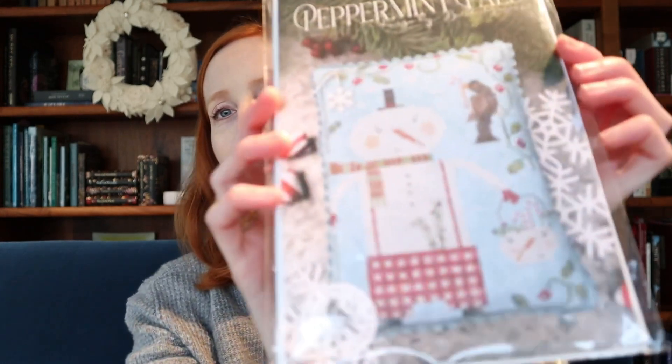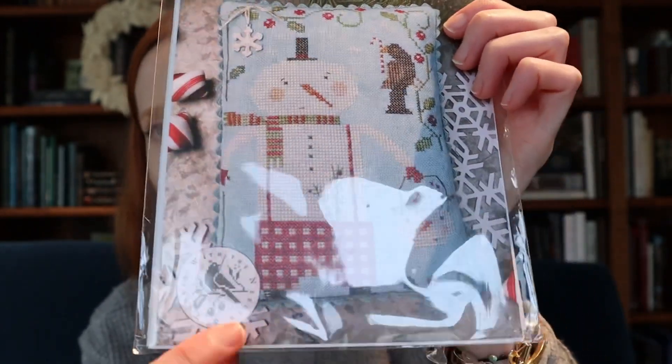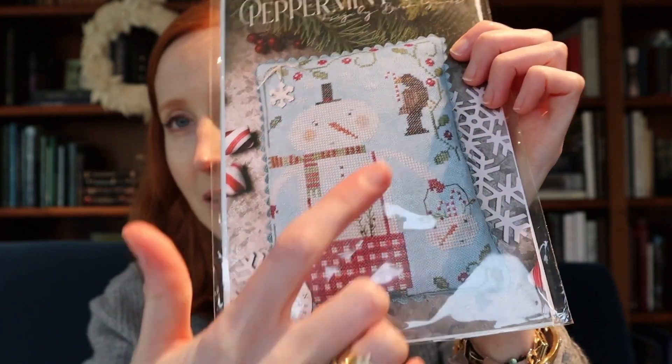I have one more recent finish to show you — one I am most excited about — and that is Brenda Gervais' Peppermint Pals. I made a few changes: I eliminated the border because I was using my beaded peppermint trim, which I thought would provide a really strong edge so the border wouldn't be needed. I just filled the space with a few snowflakes instead. I also stitched on 36 count Fox and Rabbit Ocean Air because I do not like doing two over two — I feel like it always looks messy.